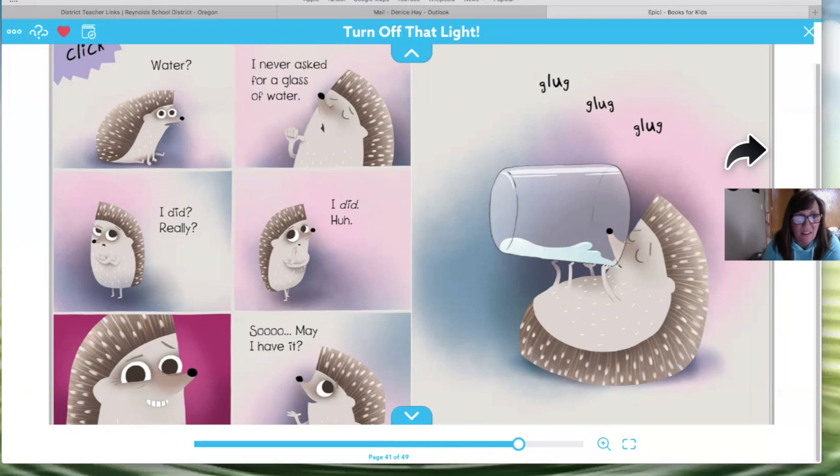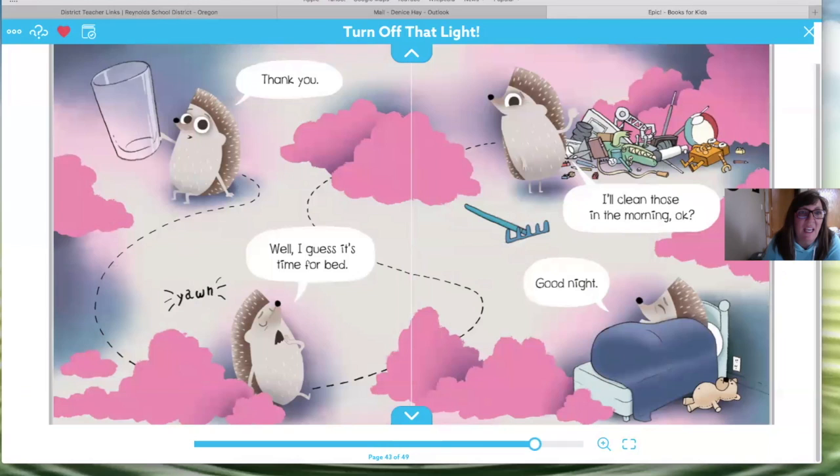Water, water! I never asked for a glass of water — I did? Really? I did! So may I have it? Glug glug glug. What's he drinking? He's drinking his water. When you drink water it makes you feel better — it's very important to drink our water.